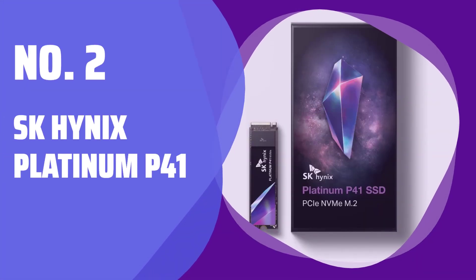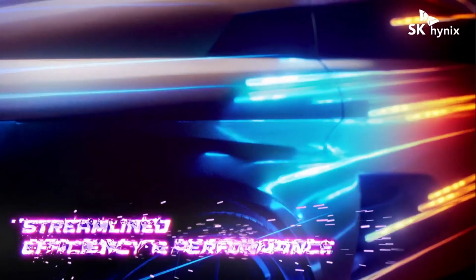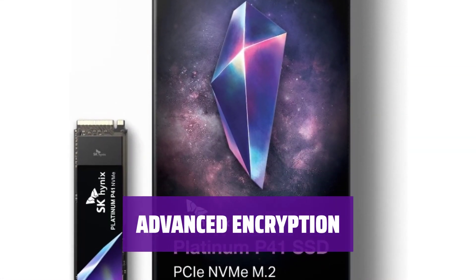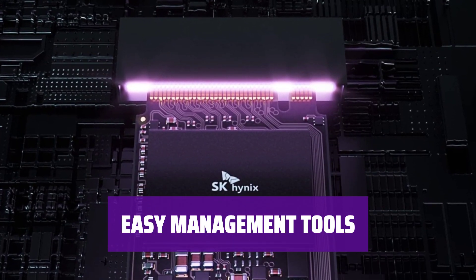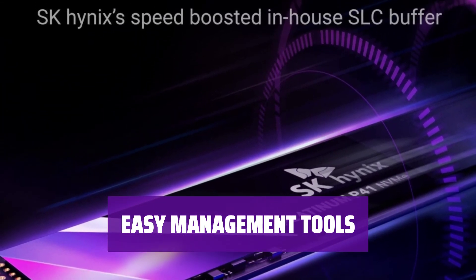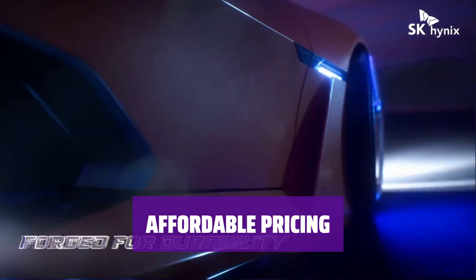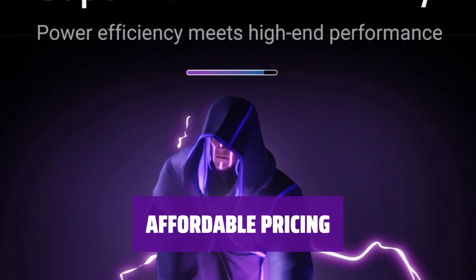Number 2: SK Hynix Platinum P41. Looking for a high-performance SSD that won't break the bank? The SK Hynix Platinum P41 is a top contender, setting new benchmark records with ease. Keep your data safe with 256-bit AES hardware-based encryption. Manage your drive effortlessly with the SK Hynix System Migration Utility and Easy Drive Manager software. Available in 1TB and 2TB capacities, it offers great value for your money.